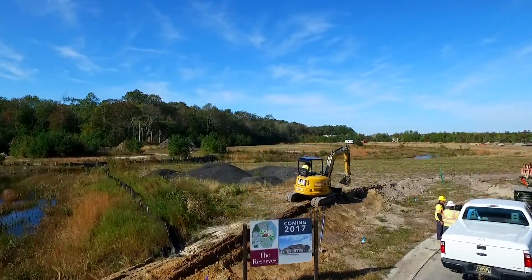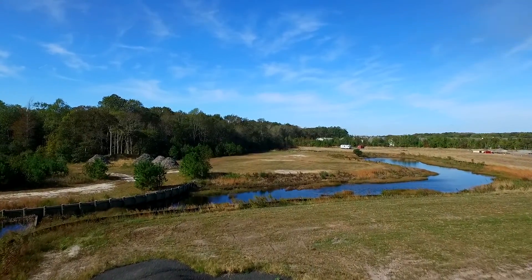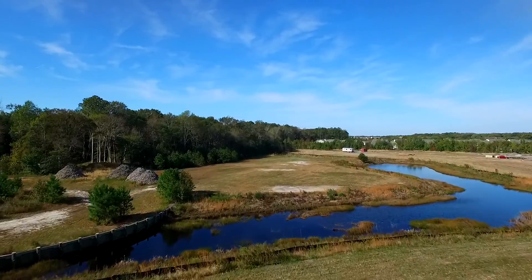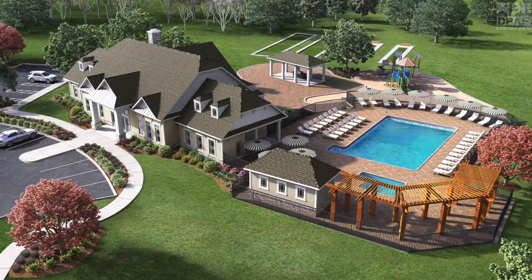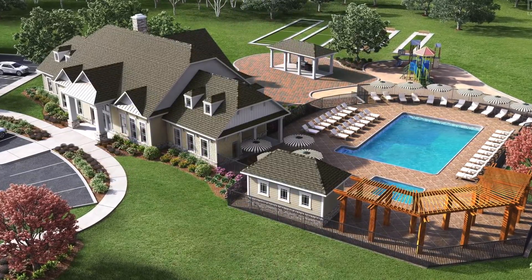Our Grand Southern Style Clubhouse is opening this summer 2017 and will feature a large community room perfect for neighborhood gatherings, a fitness center, outdoor adult pool, kids pool, grilling pavilion, fire pit, bocce ball courts, and horseshoe pits.